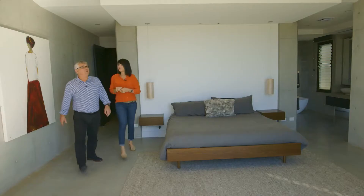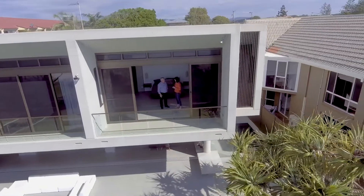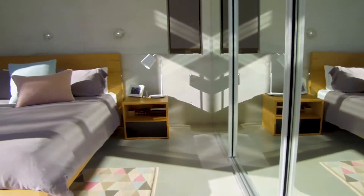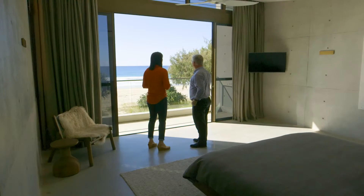You have five bedrooms upstairs here — are they all still occupied? No, most of our children have left home now to go to university. But we wanted to future-proof the house; we wanted to make a home that the children would come back to with their own families. Why wouldn't you? It's fantastic.